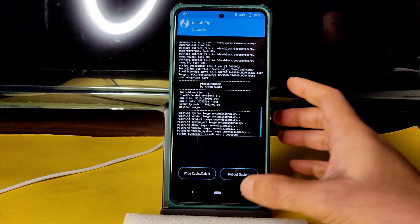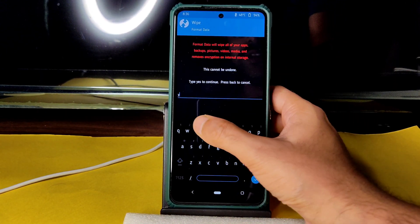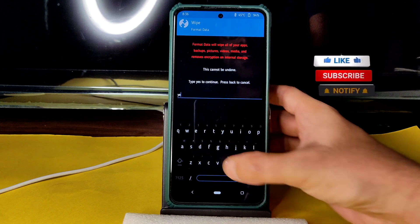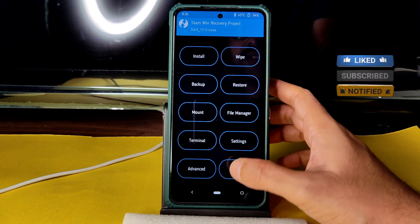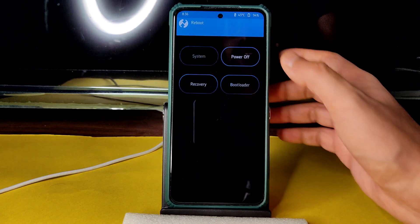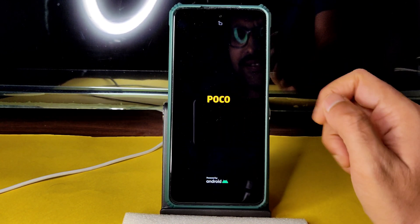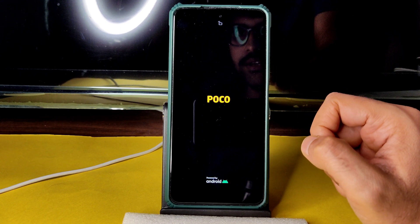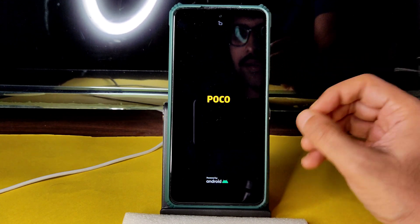After flashing the ROM, go to the home section again, select Wipe, select Format Data, type 'yes' and press the tick button. Done formatting. Then go back to the home section, select Reboot, and select System. It will boot into Pixel Extended — it takes a little bit of time on first boot. In this video I'm going to explain about BGMI gameplay, TDM, and various ROM features.